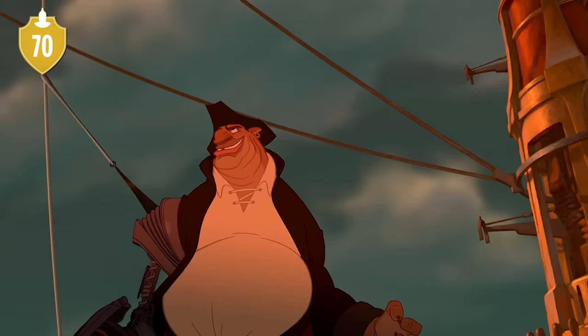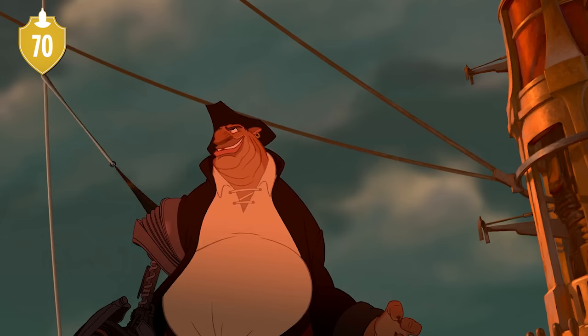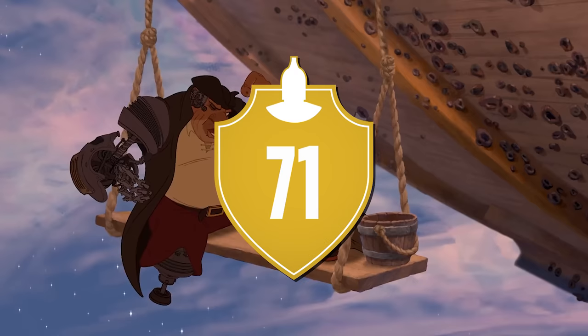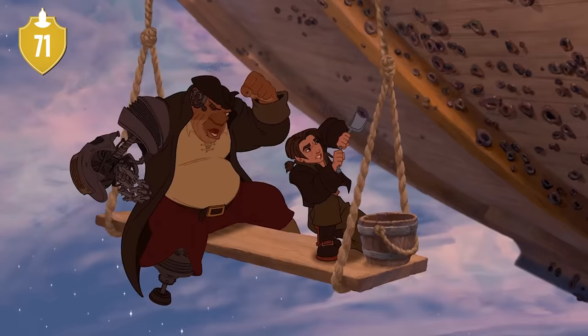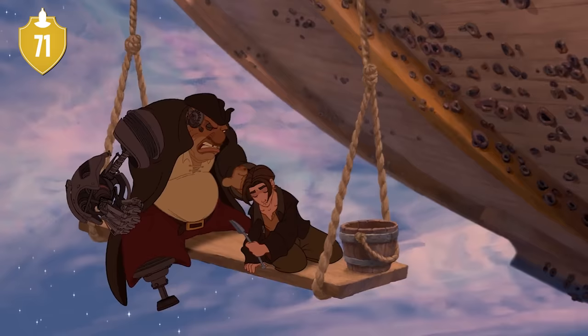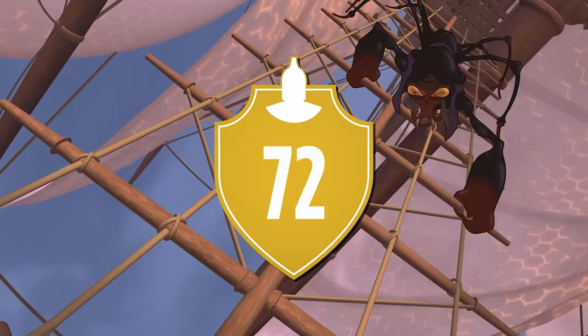Number 70. The flag the mutineers raise is the same flag seen flying on Flint's ship in the opening. While that isn't how Jolly Rogers were used in the golden age of piracy, it's a nice little nod, given Silver's goal. Number 71. The job of popping the mussels and barnacles off the side of the ship — what Jim and Silver are seen doing — is known as careening. Of course, it's made vastly easier by them being in space, as it would normally require hauling the ship ashore.